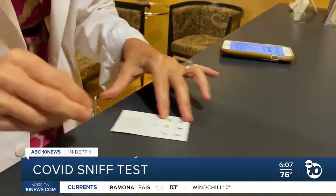Derek Stahl, ABC 10 News. Several companies are working on scratch and sniff smell testing for COVID. There are others being tested by researchers in Florida, Colorado, and Arizona.